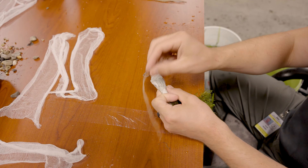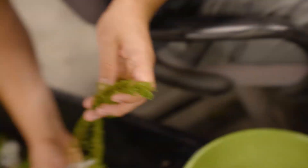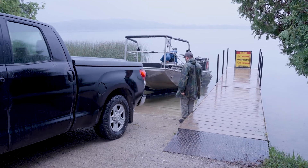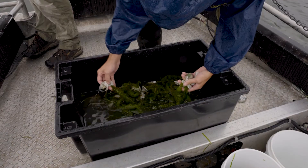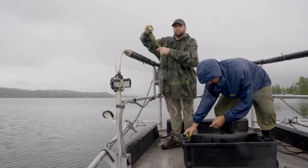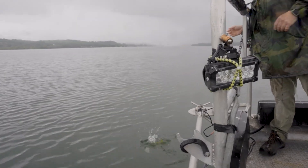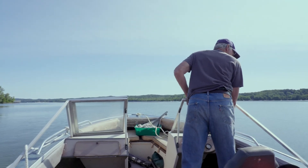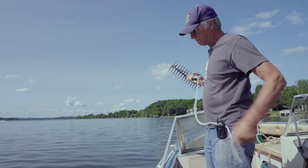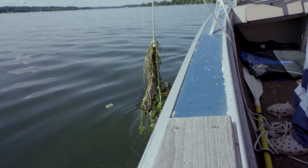Our goal is to get this milfoil under control to the point where we can manage it at an easier pace than what we've been doing with the burlap barriers, DASH divers, and scuba divers hand-pulling. We don't believe we'll ever fully eradicate it, but we can get it to a point where we can much more easily control any stands that may pop up. Even as the largest infestations are being dealt with, the search for Eurasian water milfoil must continue each year, as small patches of this invader can too easily grow into lake-wide disruptors.